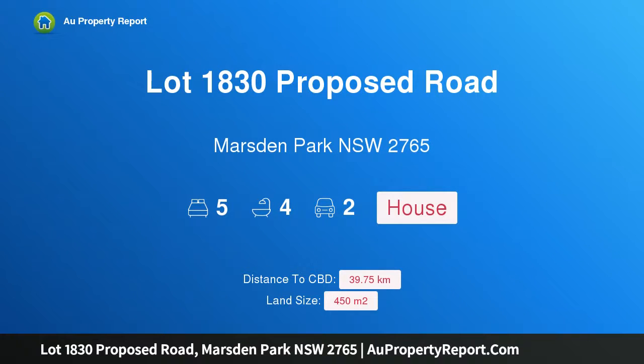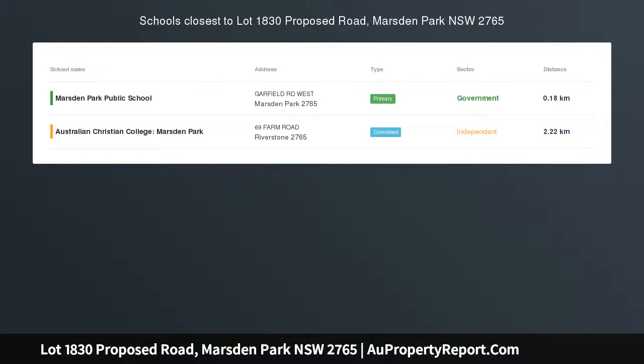Hi, I am glad to introduce Property Lot 1830 Proposed Road, Marsden Park, New South Wales, 2765. Build your dream home here — ELARA Marsden Park, Home and Land Package, Symphony Twin, with classic façade.